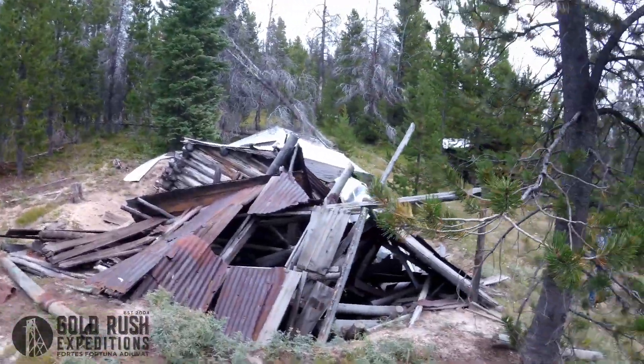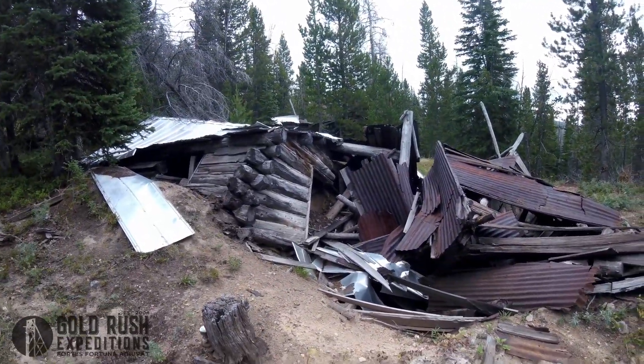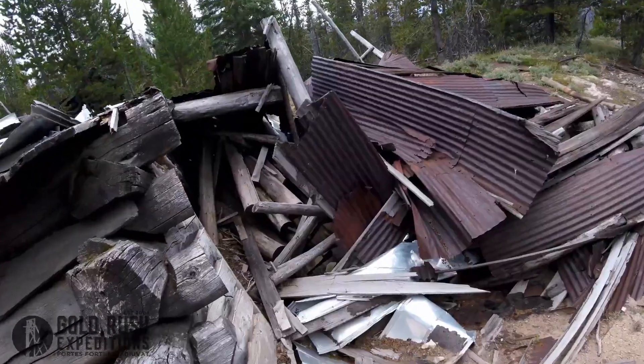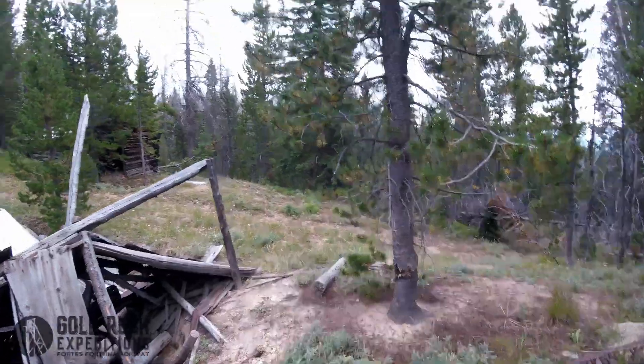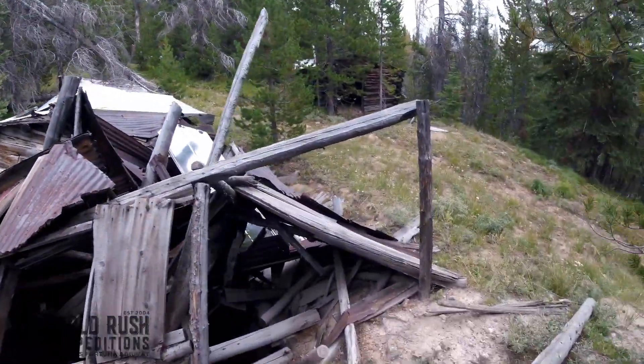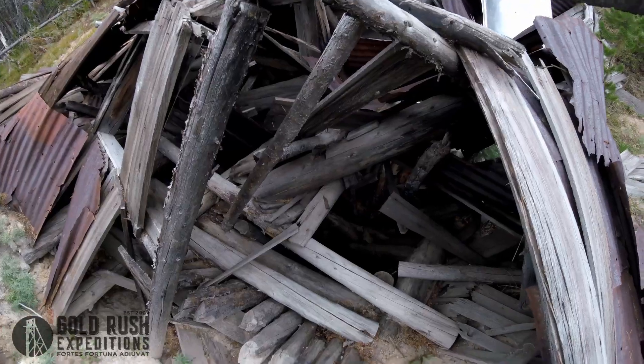This would have been a hoist house. Looks like part of the side of the house collapsed — that's what let it give in. You can kind of see — I don't want to get too close — but the shaft is right there.